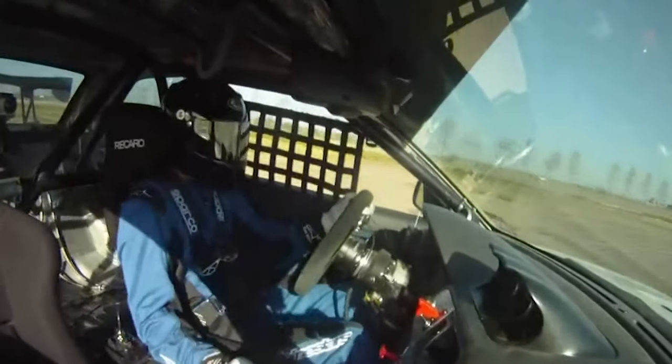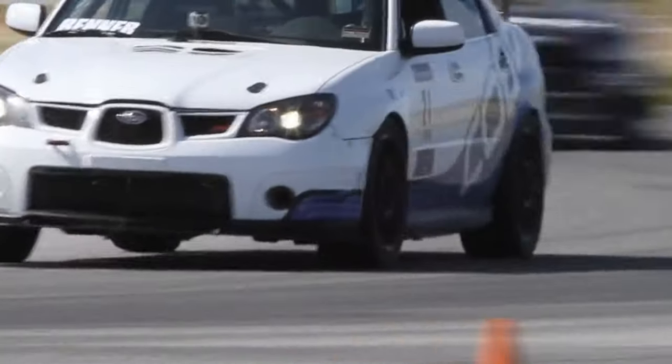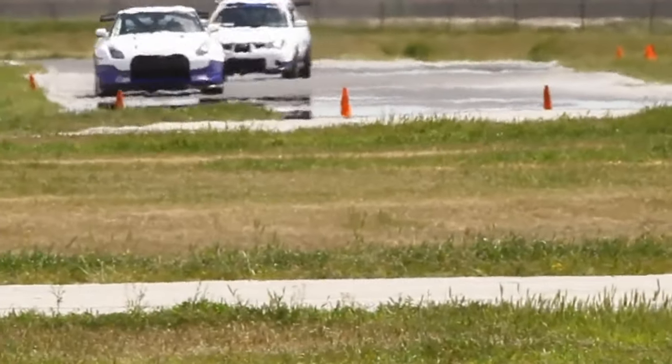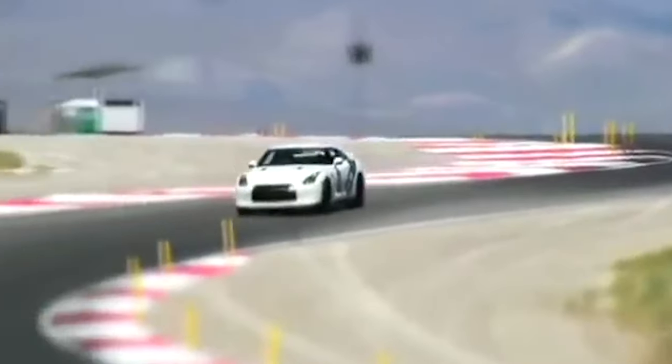About a decade ago we competed heavily in various classes as part of the Redline Time Attack series. Time Attack has grown a lot since then and current cars look more like spaceships with giant wings and custom aero kits, but the goal back in the day for Cobb was to show off how fast we could make a car while they still mostly resembled what you see on the street.